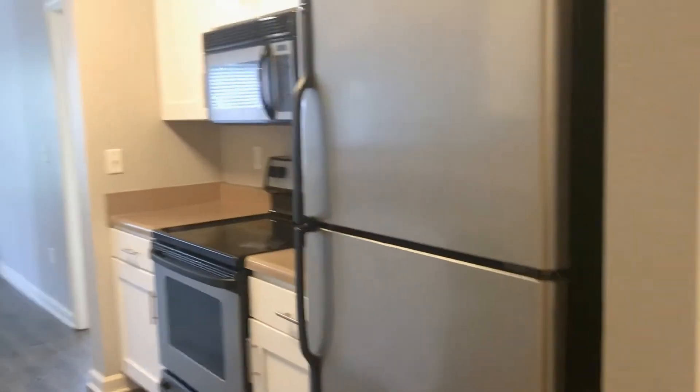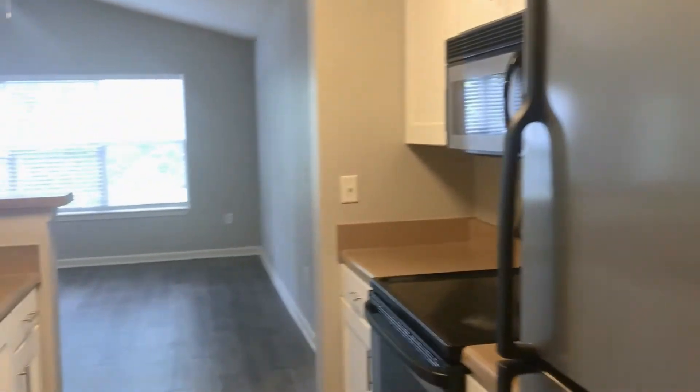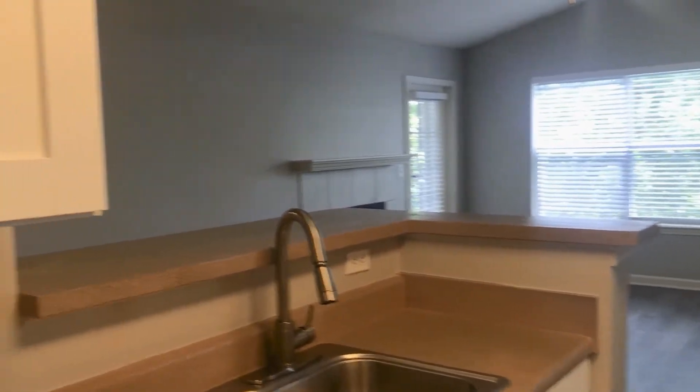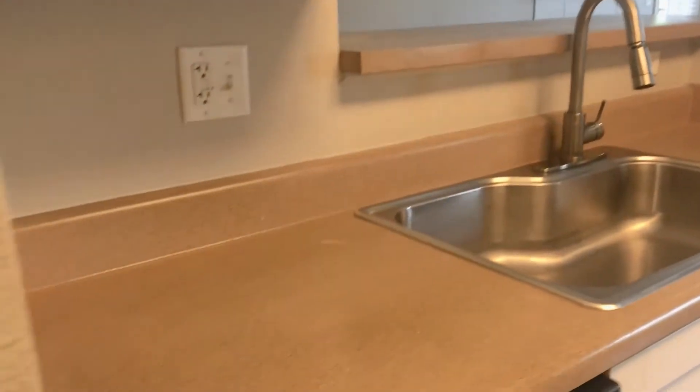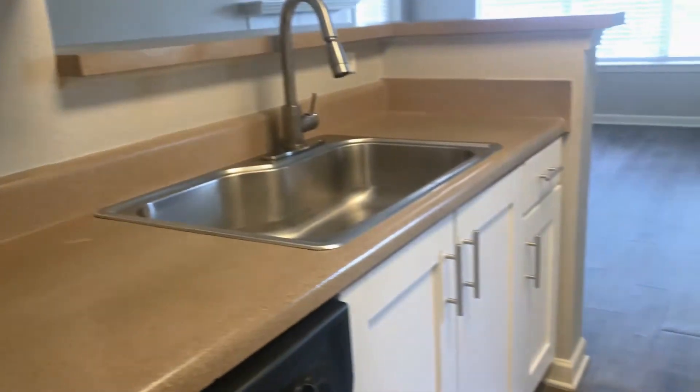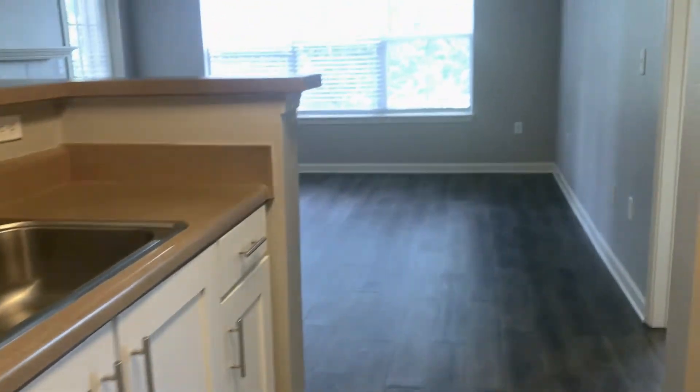Moving along to the kitchen, you'll find black and stainless steel appliances along with a beautiful farm-style sink. You will also find a pantry for storage as we transition to the living area.